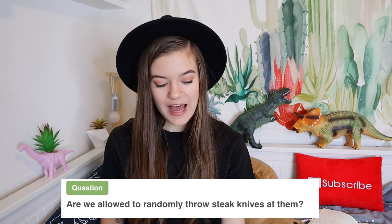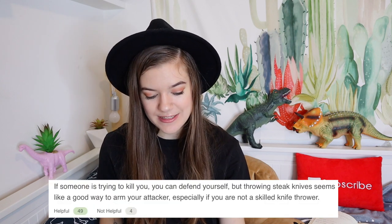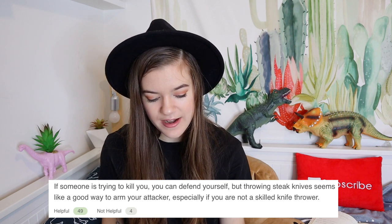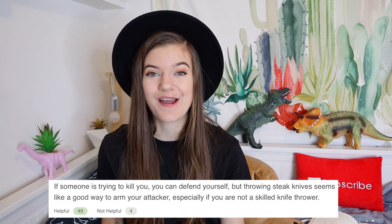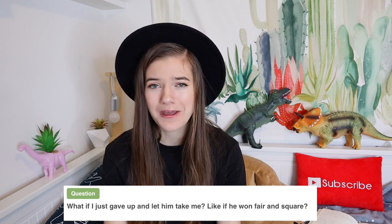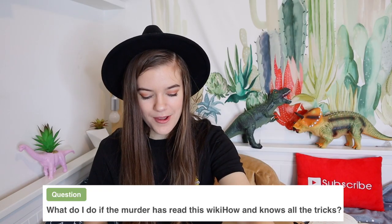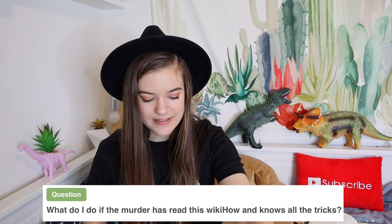So the first question is: 'Are we allowed to randomly throw steak knives at him?' WikiHow contributor replies: 'If someone is trying to kill you, you can defend yourself, but throwing steak knives seems like a good way to arm your attacker, especially if you are not a skilled knife thrower.' Another commenter asks: 'What if I just give up and let him take me? Like if he won fair and square.' Reply: 'If he was a murderer, then he'd most likely kill you, so I don't recommend this course of action.' And: 'What do I do if the murderer has read this WikiHow and knows all the tricks?' Reply: 'Just call 911 and run.' I love this website.